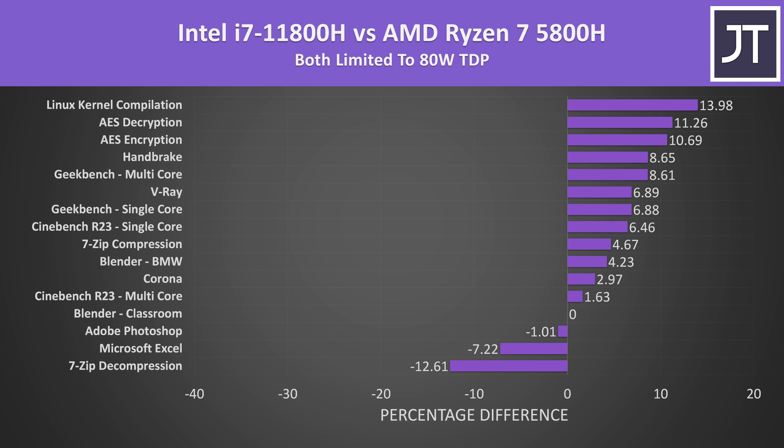If we instead compare both laptops running with the higher 80 watt power limit, then Intel is ahead in most of the applications tested. AMD's Ryzen 7 5800H only really still has an edge in 7-Zip decompression and Microsoft Excel, while Adobe Photoshop was within margin of error.